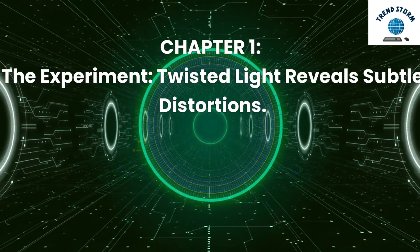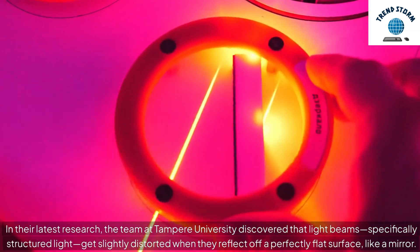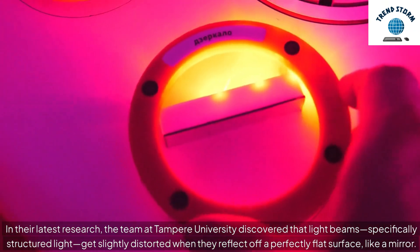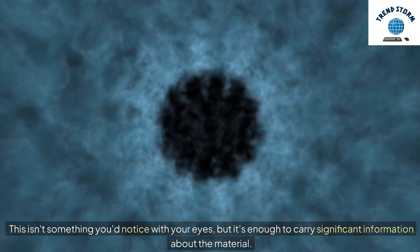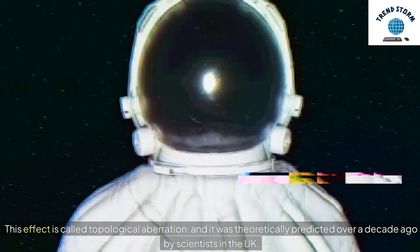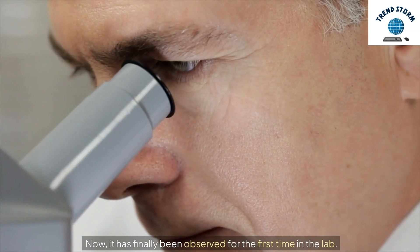Twisted Light Reveals Subtle Distortions. In their latest research, the team at Tampere University discovered that light beams — specifically structured light — get slightly distorted when they reflect off a perfectly flat surface, like a mirror. This isn't something you'd notice with your eyes, but it's enough to carry significant information about the material. This effect is called topological aberration, and it was theoretically predicted over a decade ago by scientists in the UK. Now, it has finally been observed for the first time in the lab.